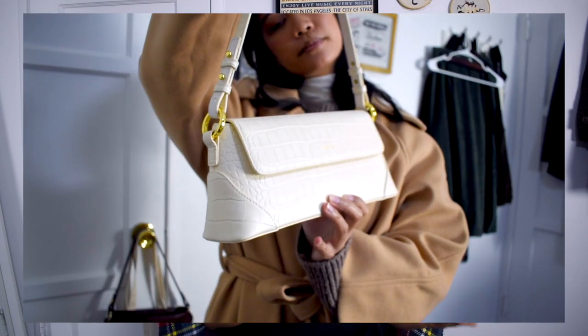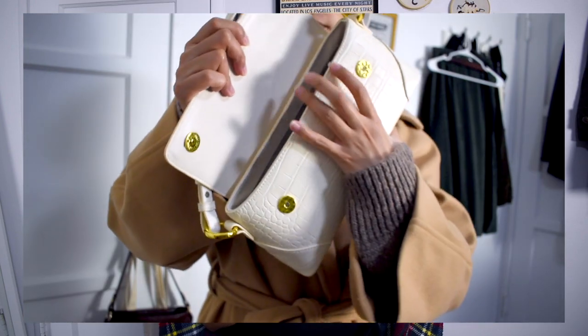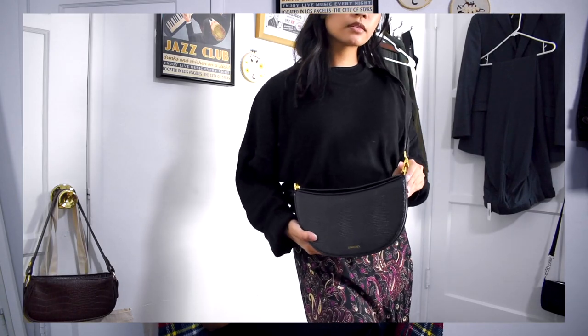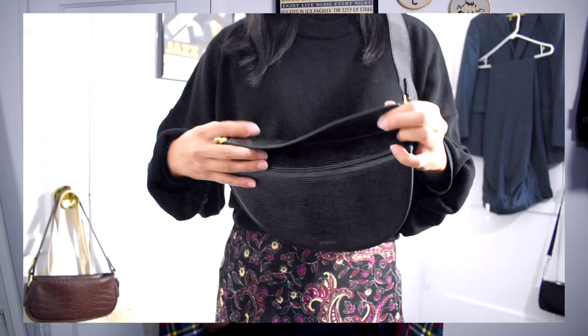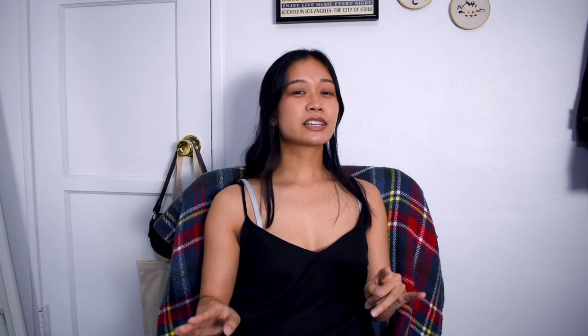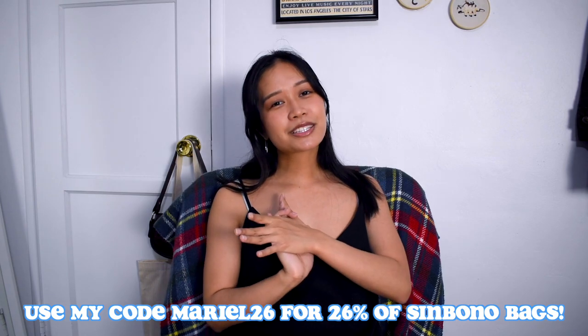First I have this white baguette handbag which is really cute and more spacious than I expected, which I really like. And then I have this black crossbody purse — I like the shape, it's pretty unique and goes with pretty much everything. If you like either of these bags, definitely check out Zinbono. I'll link their website in the description box below and you can use my code MARIEL26 for 26% off your purchase.